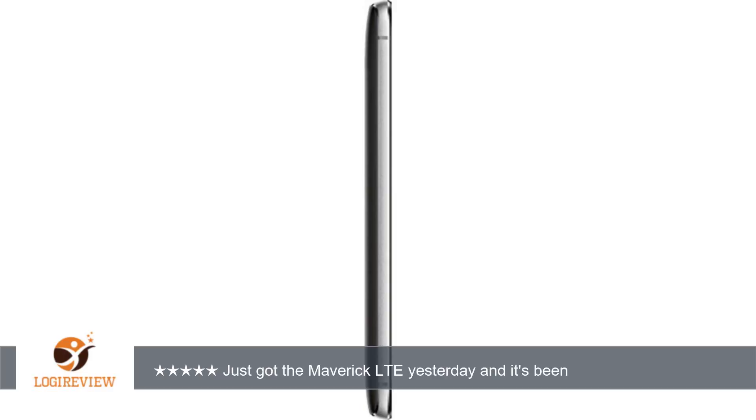Those features are there to lure consumers and keep them paying for big brands. Overall, I have to say I'm impressed by the Maverick LTE design, features, and value. Thank you for watching. Please give a thumbs up.